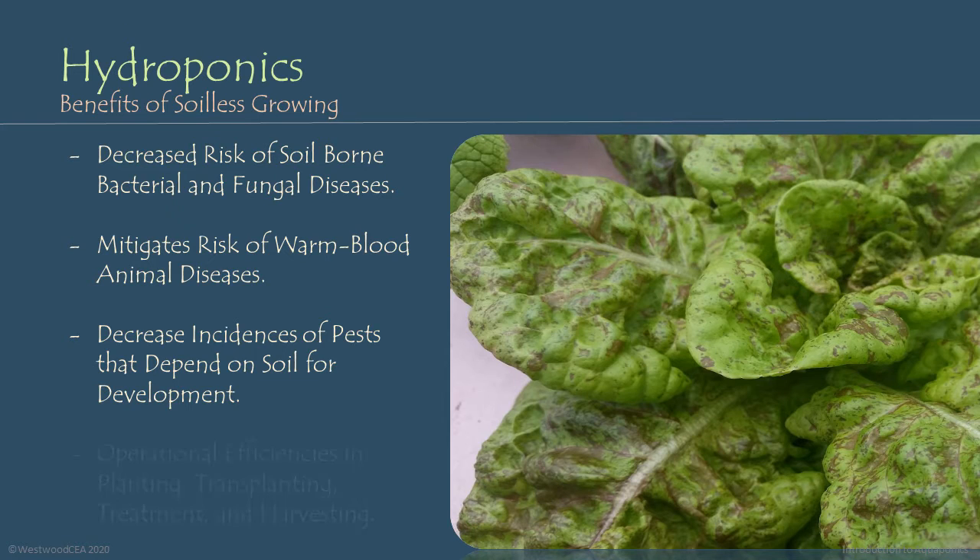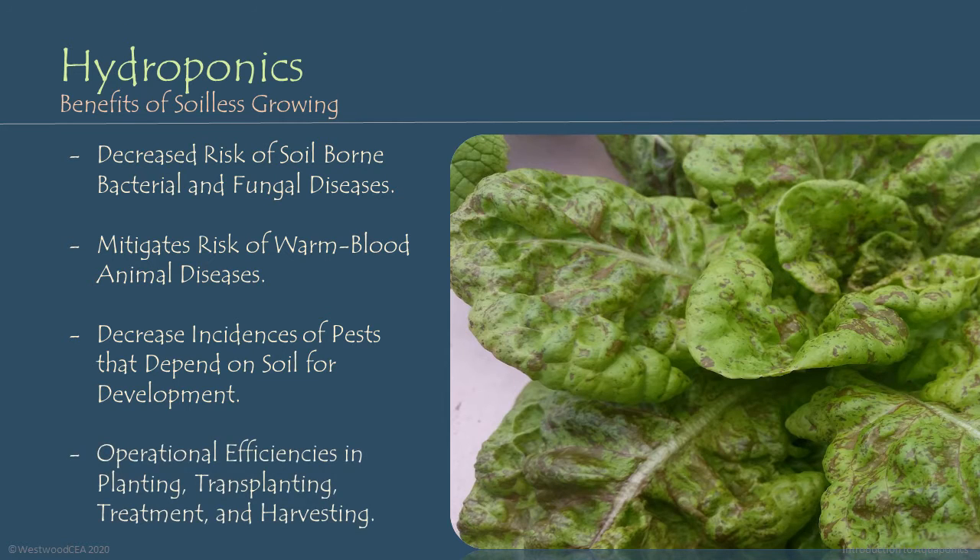In hydroponic environments, we gain a lot of operational efficiencies, particularly related to planting, transplanting, treatment of the plants, and harvesting. One of the biggest operational efficiencies that we gain is the lack of lag time between harvested plants and new seedling growth.